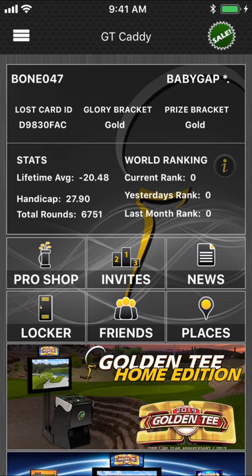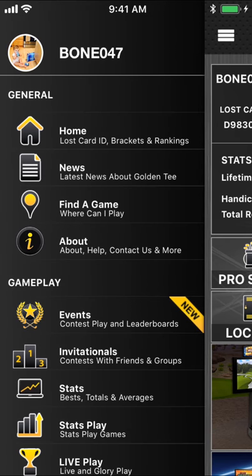Welcome to the new and improved Golden Tee Caddy for Golden Tee 2019. This is the GT Caddy. If you do not have this, go download it now for your Apple and Android device.